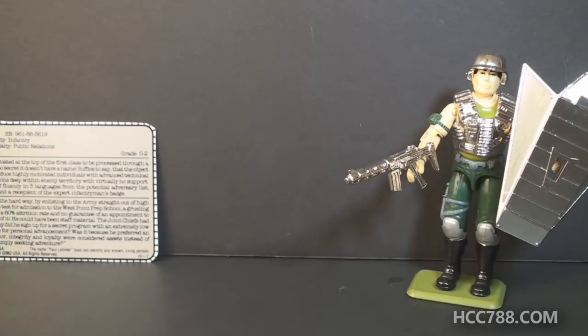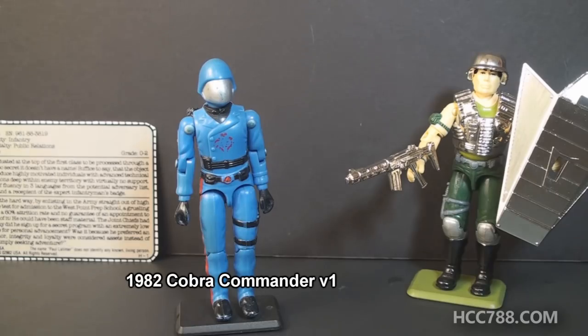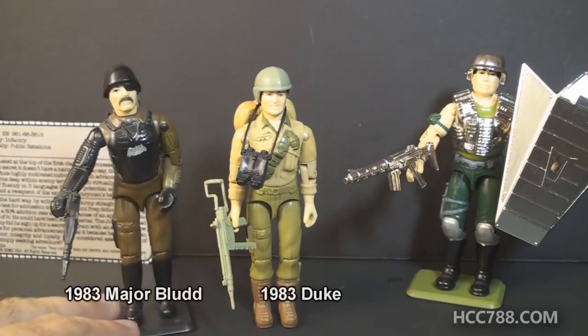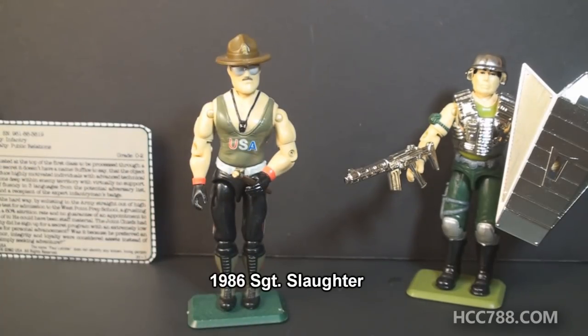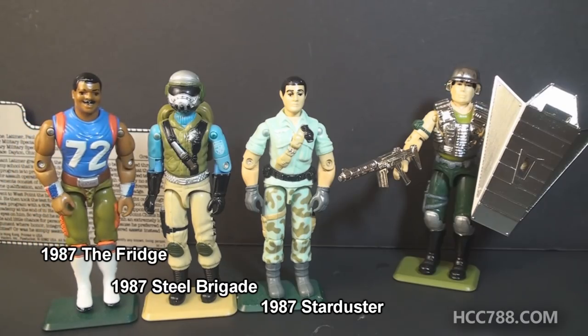GI Joe has an excellent history with mail-away figures, starting with the first mail-away figure from 1982 — Cobra Commander, excellent. Then in 1983 there were two mail-away figures: Duke and Major Blood, excellent. In 1984 the grand tradition continued with the mail-away hooded Cobra Commander, excellent. In 1986 we got another mail-away figure with Sergeant Slaughter, excellent.